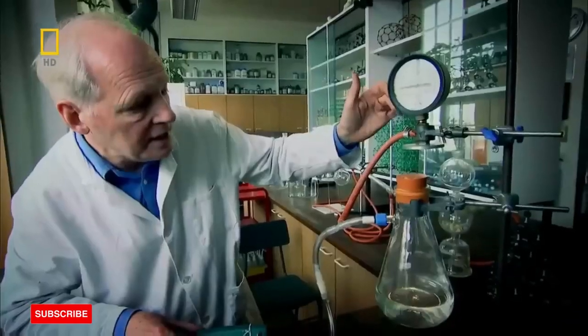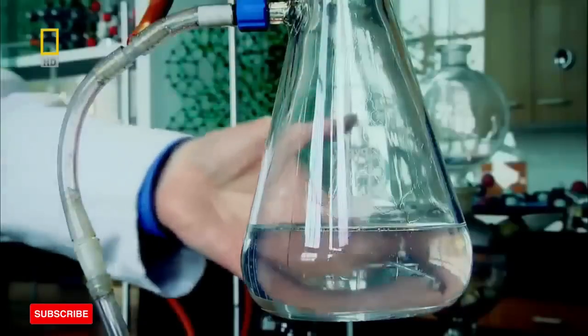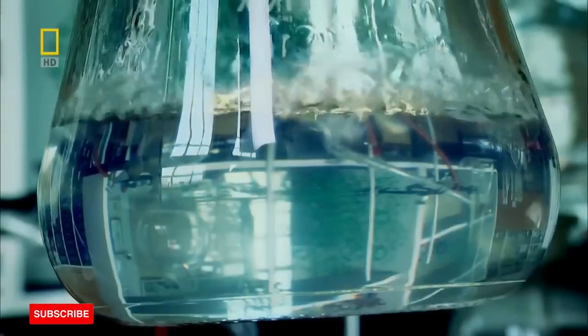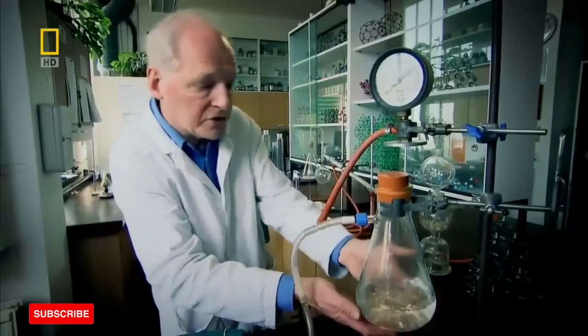You notice the pressure dropping immediately, and as the pressure drops, as we approach zero, bubbles start to form and the water starts to boil. So here we are, at room temperature, but at a significantly reduced pressure, almost a complete vacuum, and the water is now boiling.